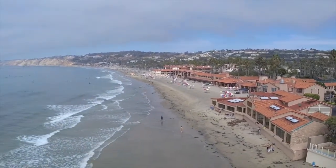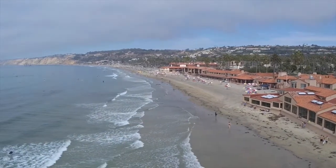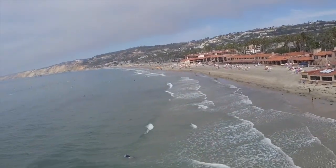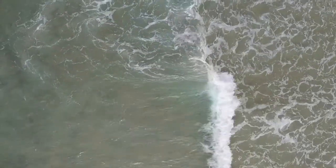Here you are looking at the shores of La Jolla in Southern California. And as I mentioned before, this is the best place in San Diego to snorkel with the leopard sharks. Now let's look down towards the water to see if we can spot some sharks.